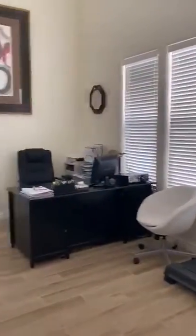Beautiful tiled floors. Large den when you walk in to your right. And then if you head down here you've got a large dining room and a big family room.